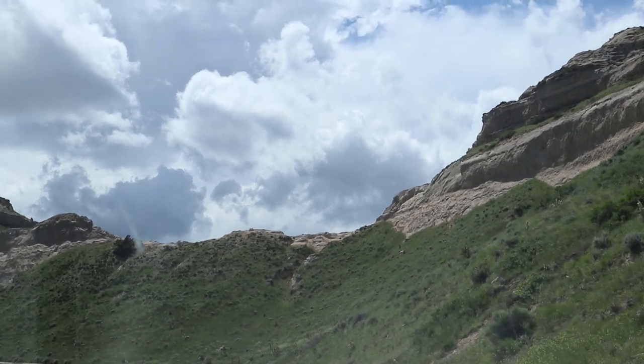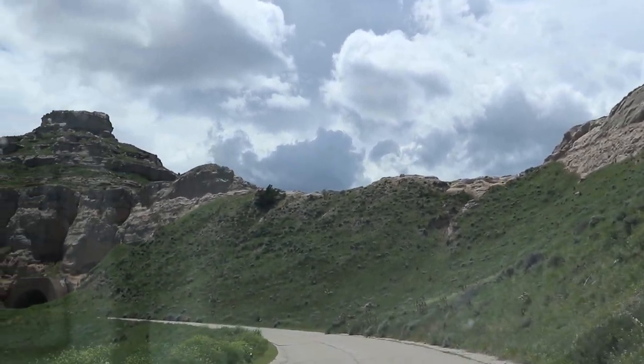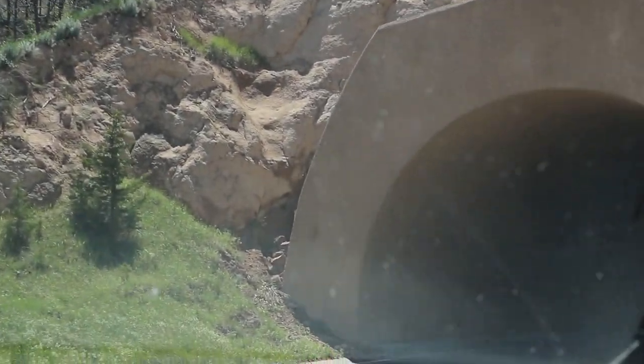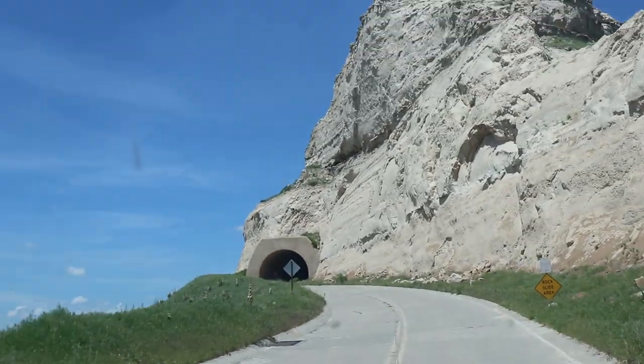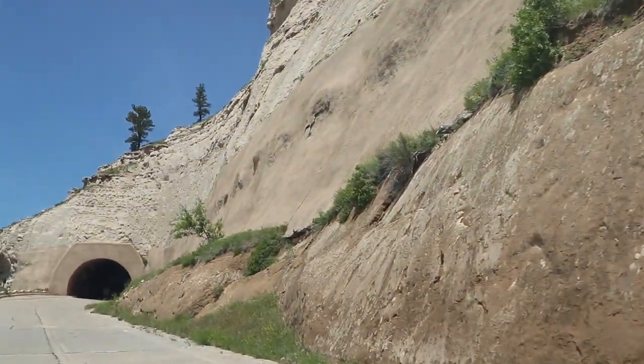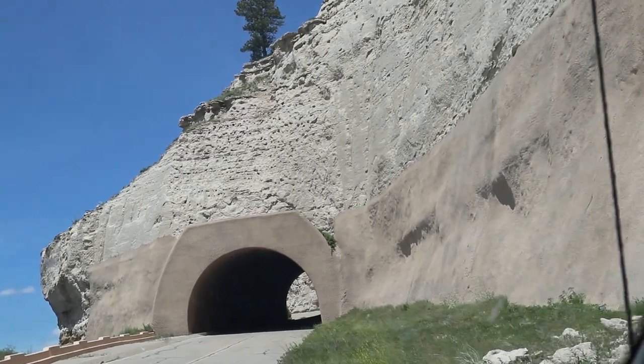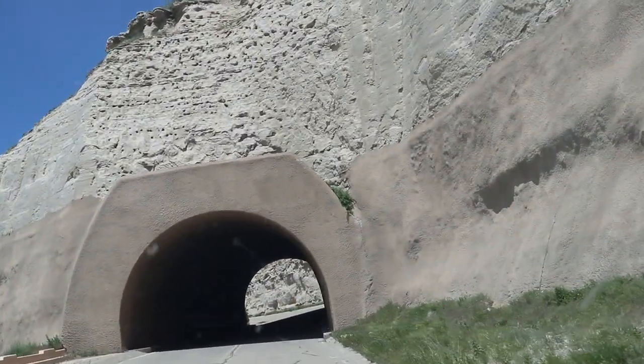The road going up to the top of the bluff has a bunch of tunnels — take it slow. I think we'll have enough room. This is why they don't want oversized vehicles on this road. This road is not for towing or an Airstream. We saw a fifth wheel unhitching in the parking lot and wondered why — well, now we know. He's not taking his fifth wheel up here.